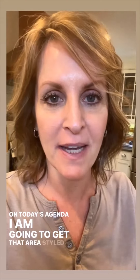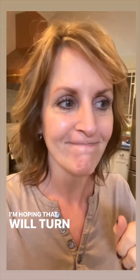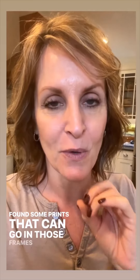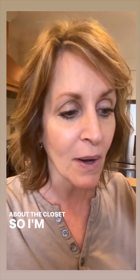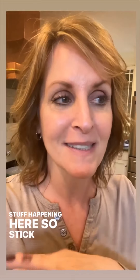On today's agenda, I am going to get that area styled from yesterday where I shortened the curtains. I'm still waiting on the electricians to show up, so I'm hoping that will turn into something good. And I found some prints that can go in those frames for the landing. There's a lot of stuff going on — my head's still spinning about the closet. So stick around.